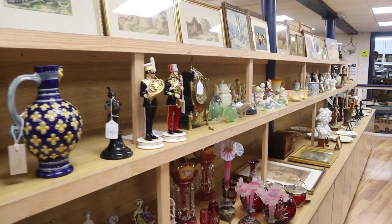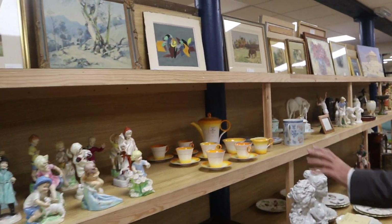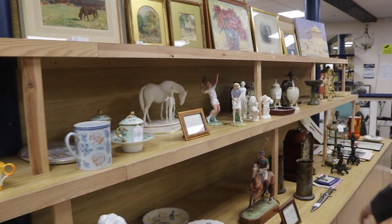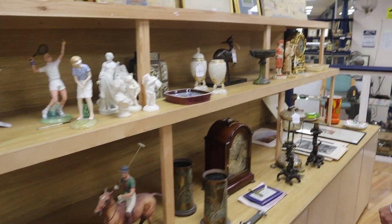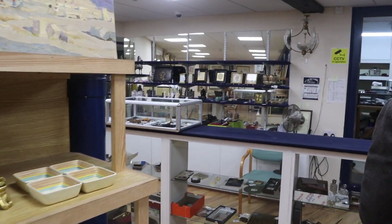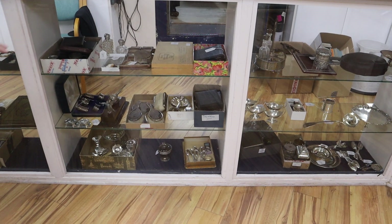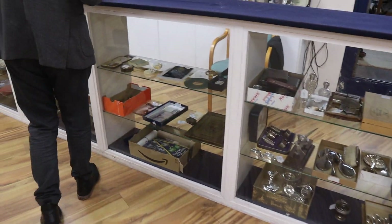Down the line here: porcelain figures, James Lawson Stuart watercolours, Shelley coffee sets, Duke of Edinburgh playing polo — it's all here as ever. At the end, the silver, and then some of the general mixture there — usually bits and pieces down there.